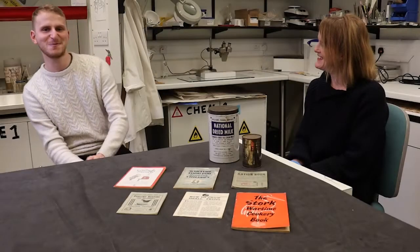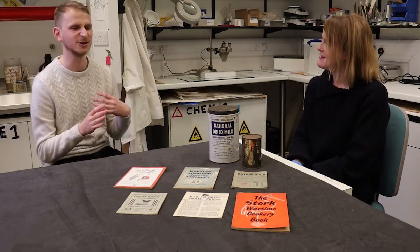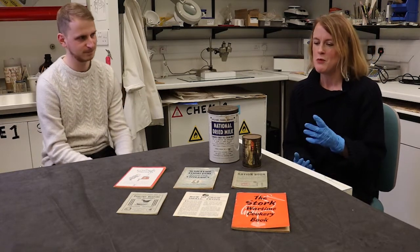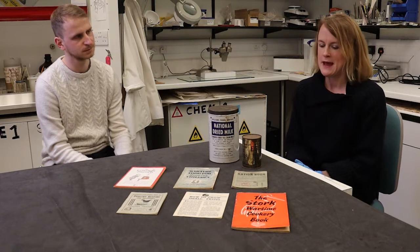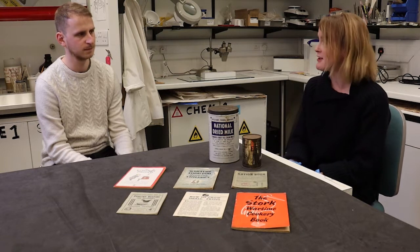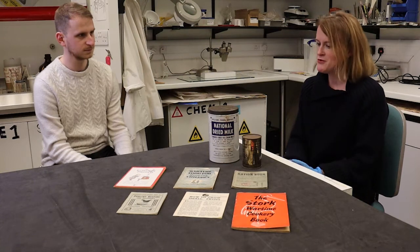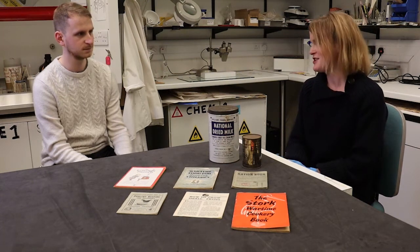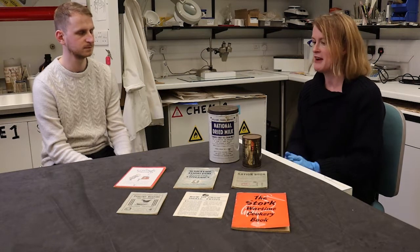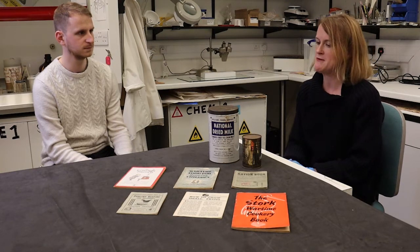We hear a lot about rationing during the Second World War. By around 1940, about a year after the war had started, there were starting to be problems with the supply of food for Britain. There were issues with shipping convoys importing goods into the UK being attacked at sea, making it really dangerous to get food supplies into the country.